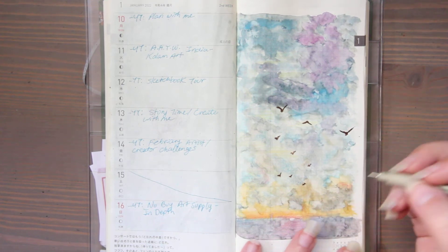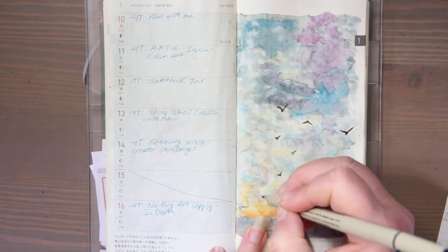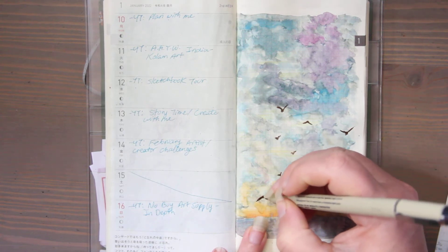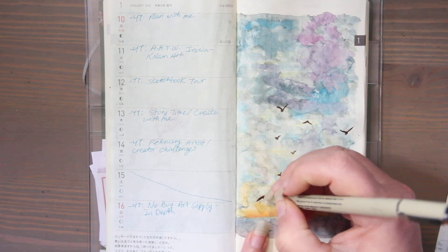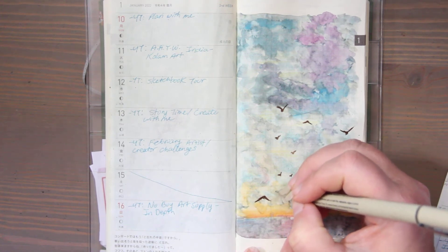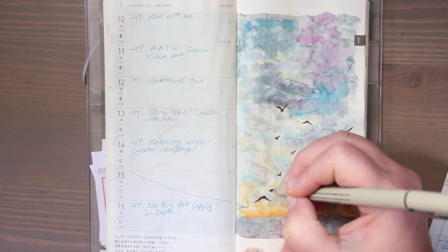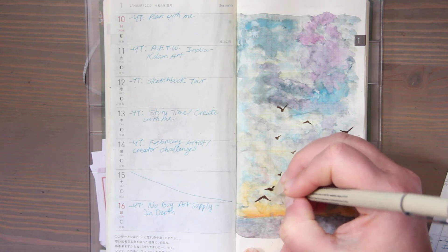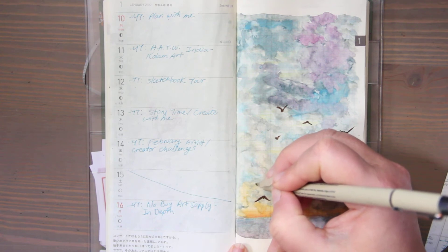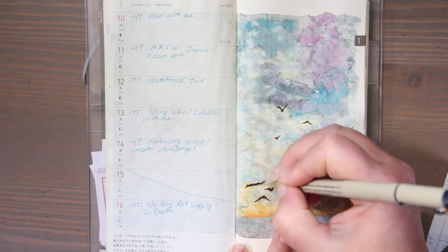Some of these birds are closer than others — that's the illusion we're going to give. I hope your Monday is wonderful. I hope it's productive, I hope it's relaxing, I hope you get done the things you need to get done, and I hope there are moments of peace and joy. I clearly have a huge love of birds — it's undeniable at this point, isn't it?